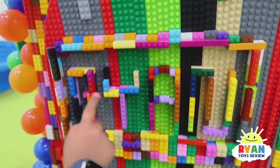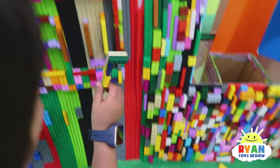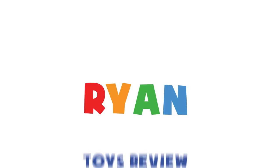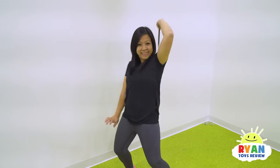What does it say on your door? It says R-Y-A-N, Ryan! Let's go check out inside of our house! Welcome to Ryan's Toy Review! Abracadabra!